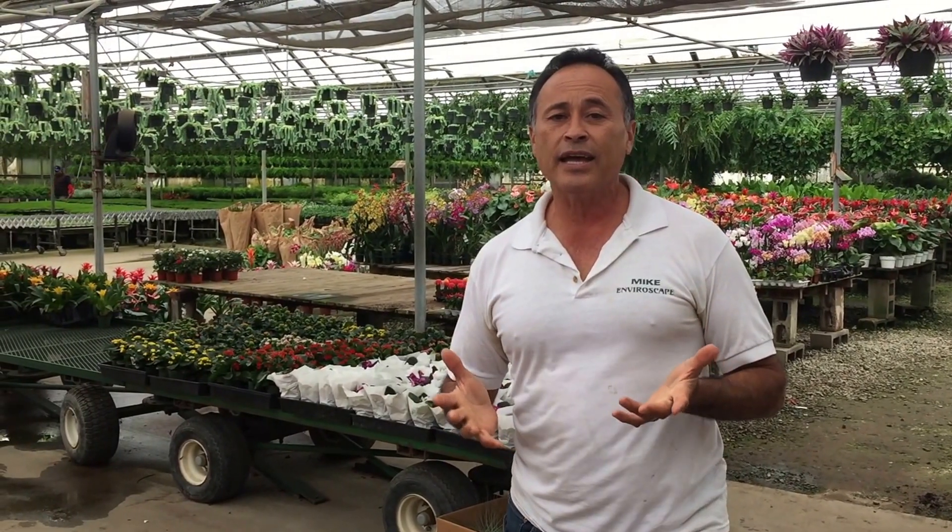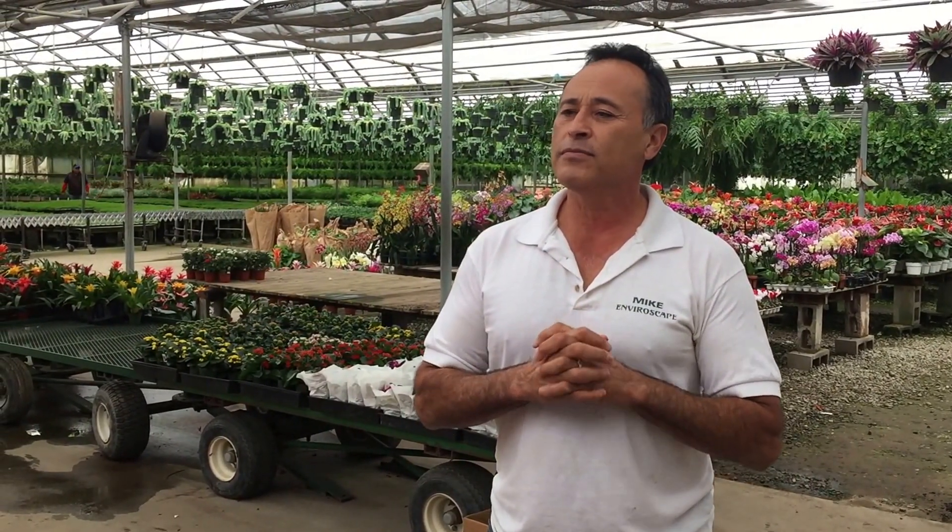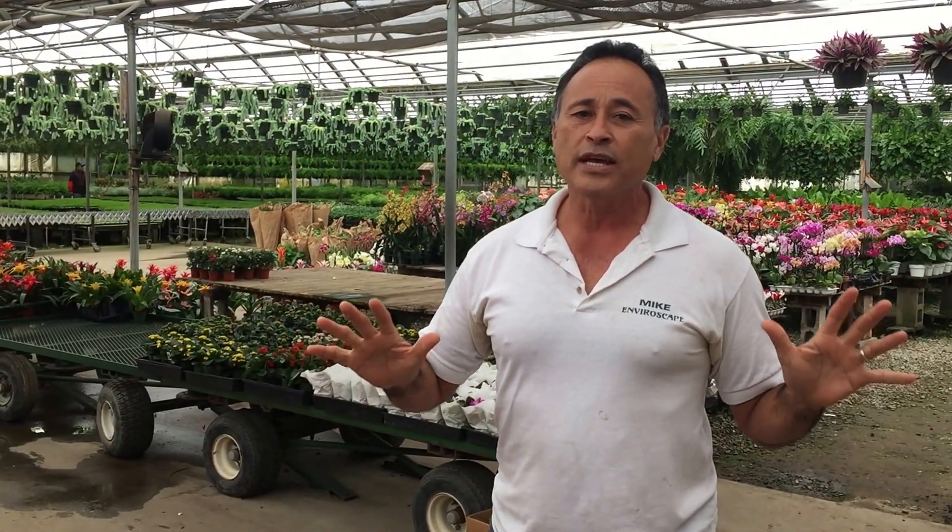Hi everybody, Mike with Enviroscape LA. It's a rainy day in Southern California — actually we've had rain all week, what a blessing. But what does a busy landscape contractor do in the middle of January when it rains? Well, I'm here at one of my most favorite places in the world: Cabana Nursery.